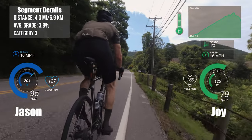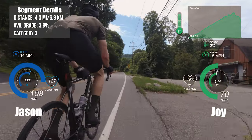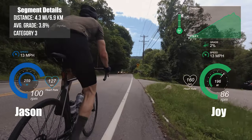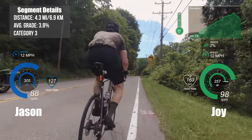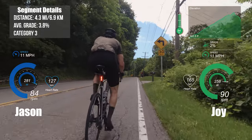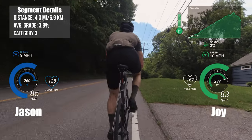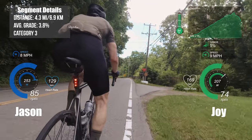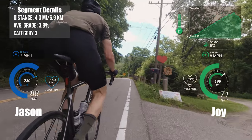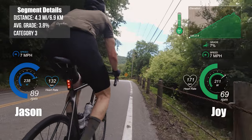Hi everyone, this is Joy and Jason and we're here to do a little commentary on our recent ride to Lake Waramog, in which we rode up Route 341, also known as Seeger Mountain. Segment details are located at the top left where you'll be able to see all the information about the climb itself, so let's go ahead and get started.